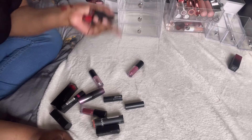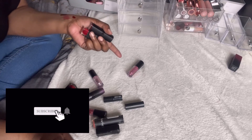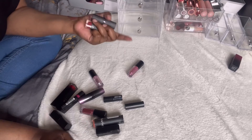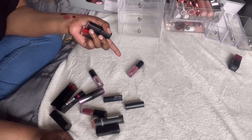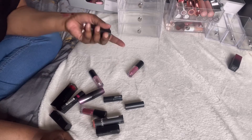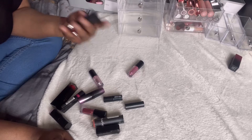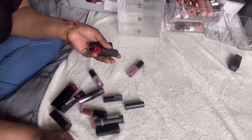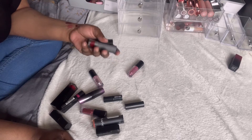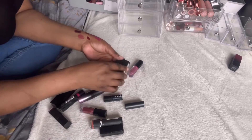If you guys have any ideas what I can do with all these lipsticks I'm trying to pass on to nobody — unless they're brand new I can give them to shelters or charity shops, but the ones that have been swatched seem like such a shame to waste. I just don't know what to do with them, so please drop your comments below with suggestions.